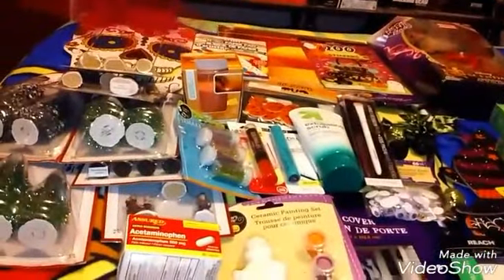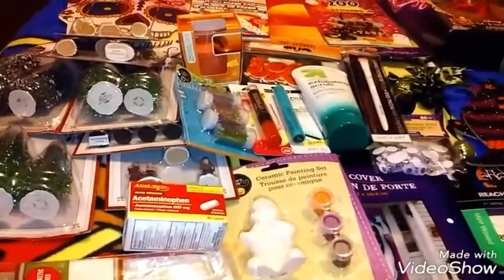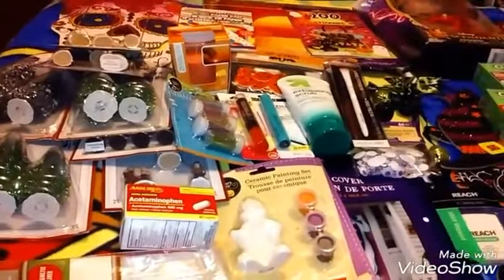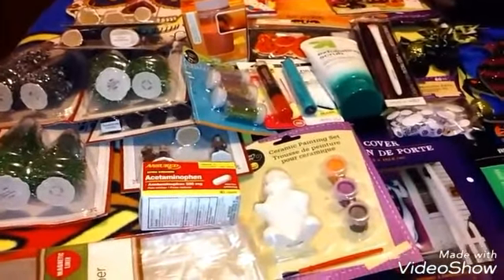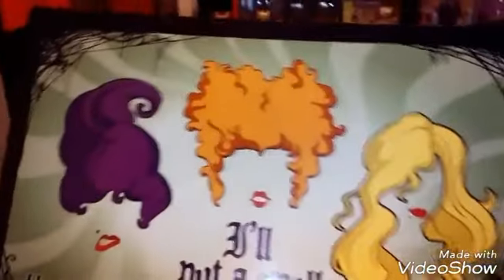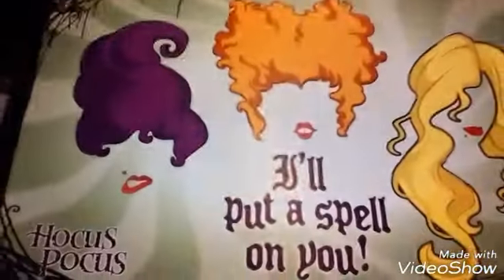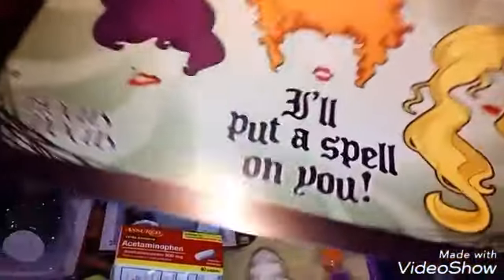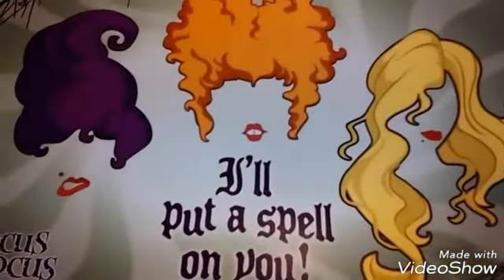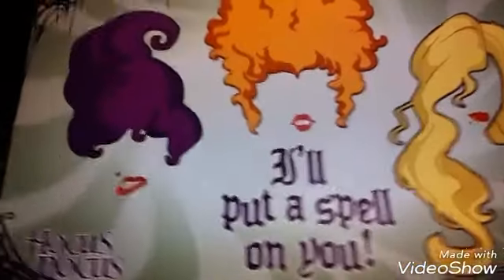We went to the Halloween store and oh my God, I wanted everything in there, but I'm not going to really buy anything till next month from there because it's kind of expensive. But I wanted this and it was $4.99 and I had to have it. Oh my God, look at that — it's Hocus Pocus and it says 'I'll put a spell on you.' It's got the Sanderson sisters on it and they got some other Sanderson sister stuff there that I am going to go pick up next month. I hope they'll still have it, but I had to have this when I saw it. It is so awesome.